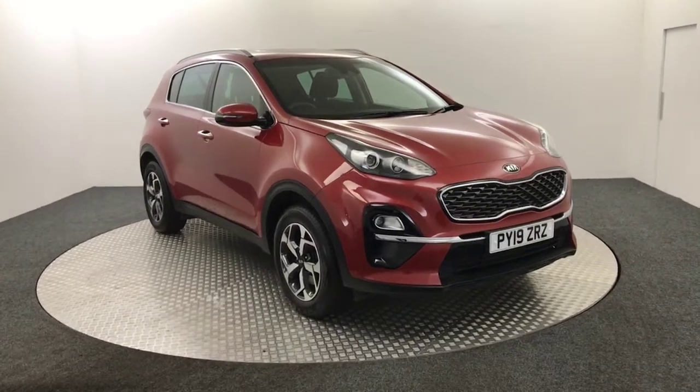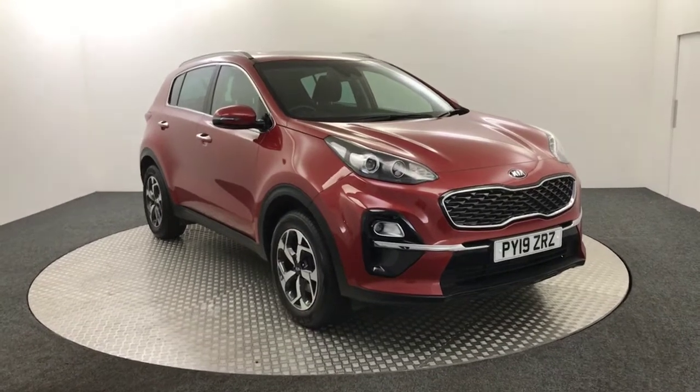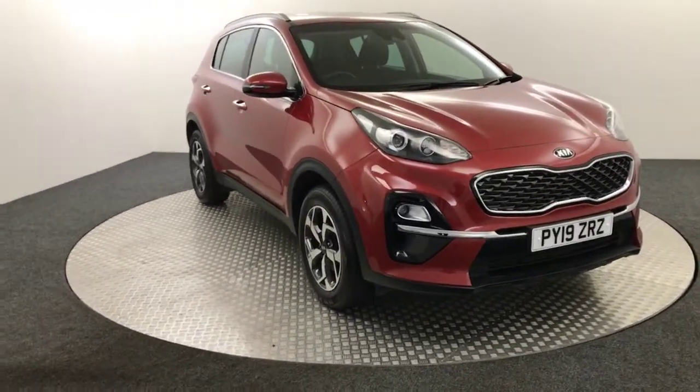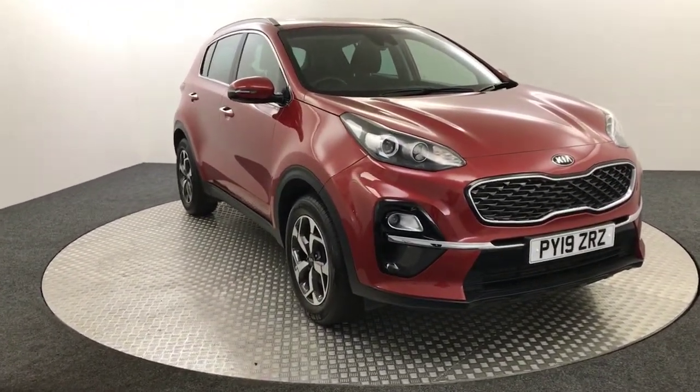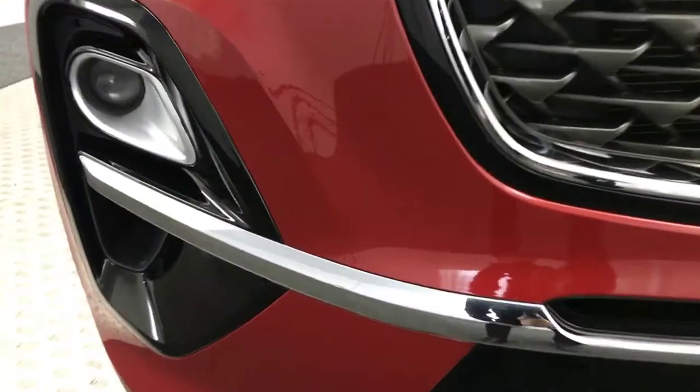Hi, it's James from David Haynes Auto Store. Today on the turntable we have this 2019 Kia Sportage, presented in red. I'm just going to give you a quick video walk around the car, show you the condition and the spec. Video obviously gives you a much better idea of how clean it is compared to photos.